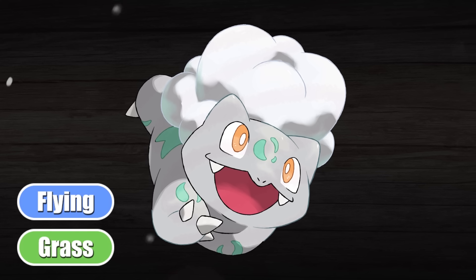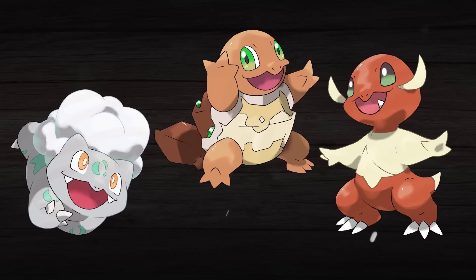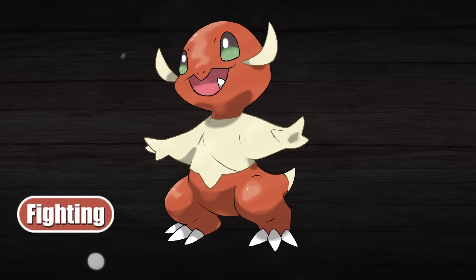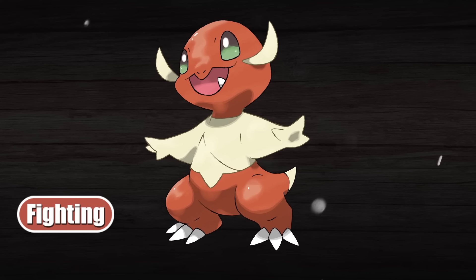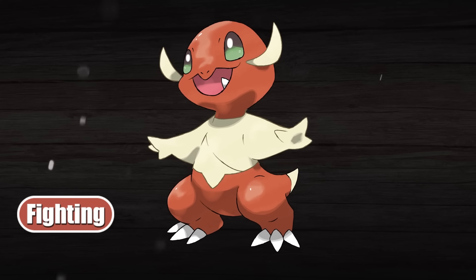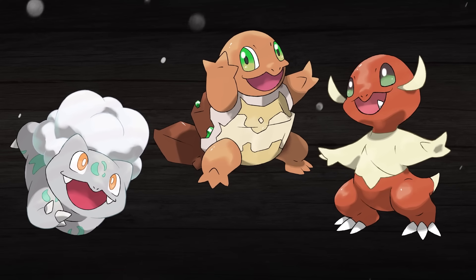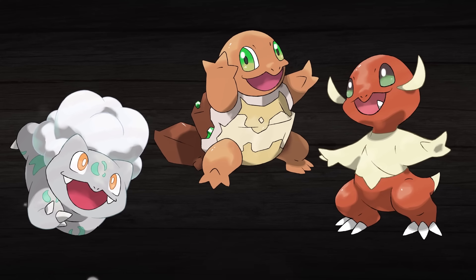Now we've got to talk about Charmander. Charmander became the fighting type in this scenario, because between fighting and rock, I had the perfect idea for a rock type Squirtle. So the fighting type landed on Charmander. And while it is kind of funny that one of the fire starters ended up with the fighting type here, I think it also works really well on Charmander. The other thing it does is make it weak to Bulbasaur, meaning that the type effectiveness here is kind of reversed amongst these three starters, which is pretty fun. And that also means that Charmander is now strong against Squirtle, who is a rock type.